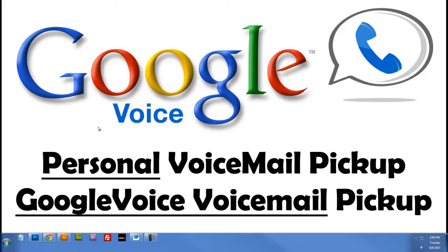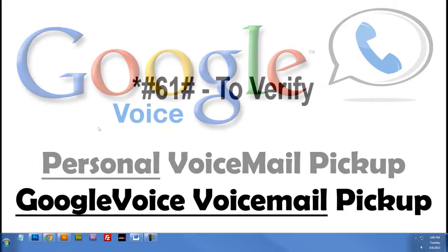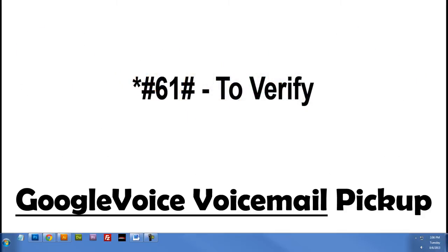I hope you were able to follow this along and implement these settings. If you want to verify that the new settings are active, either call your Google Voice number from a different phone, or you can always dial star, pound, 6, 1, pound, and that will verify that those new settings are active — you'll get a little message.